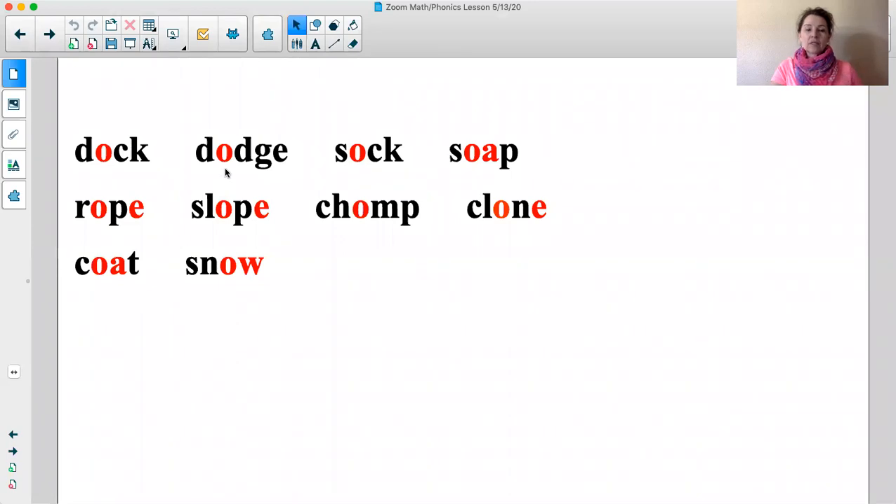Sound: /ah/. Think. Word: dodge. Sound: /ah/. Think. Word: sock. Sound: /ah/. Think. Word: soap.